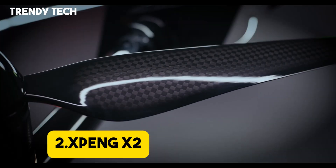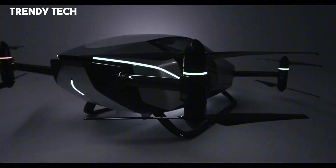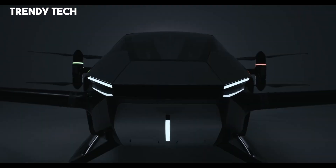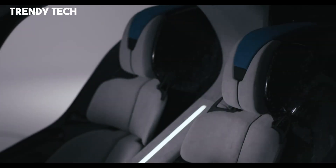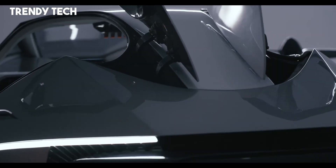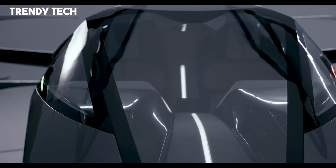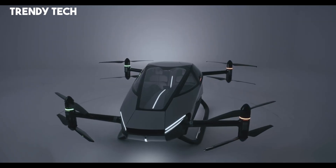Number 2. The Xpeng X2 is a pioneering electric vertical takeoff and landing eVTOL aircraft that embodies the future of urban air mobility. Crafted by Xpeng AeroHT, a subsidiary of the Chinese electric vehicle manufacturer Xpeng, the X2 is designed to revolutionize personal transportation by seamlessly integrating aerial and terrestrial travel.